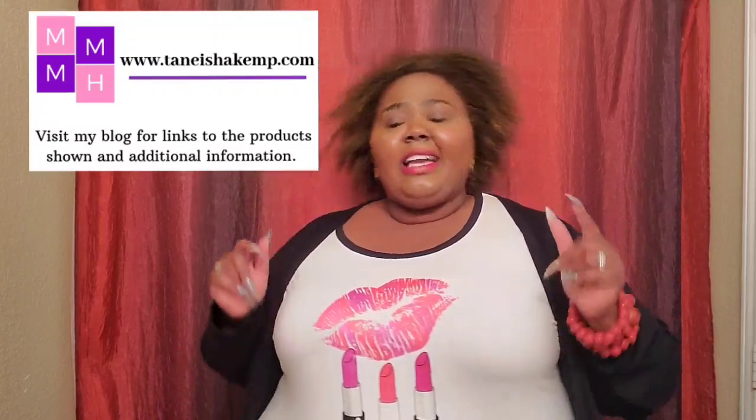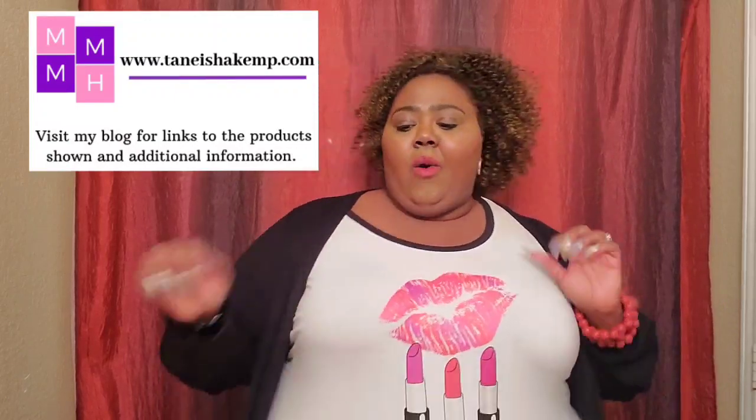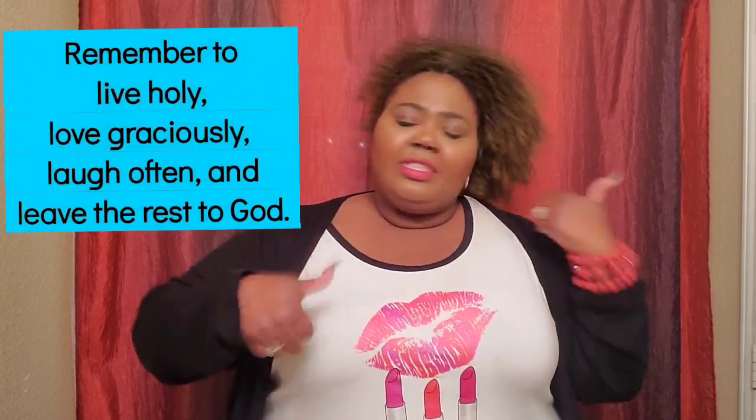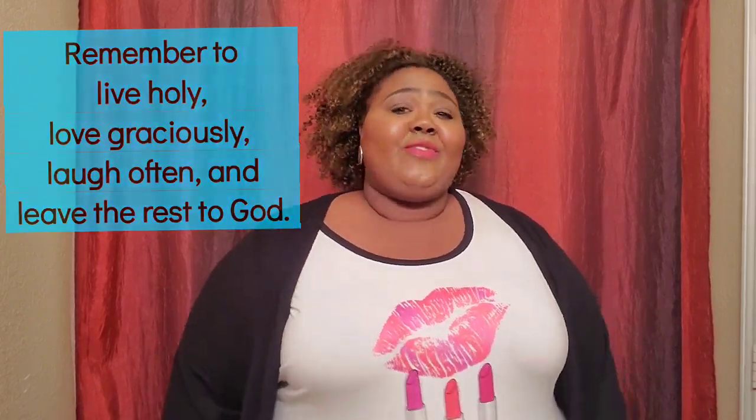We're going to go ahead and let you go. If you have any questions, comment down below. Don't forget to visit www.tanishakemp.com so you can see what I'm sharing, what my kids did that's so awesome, and more importantly how you can be encouraged, motivated, and uplifted. Make sure you subscribe to this channel and thumbs this video up. If you love unit studies, thumbs this video up! Thank you so much for tuning in — I will see you guys in the next video. Happy homeschooling!